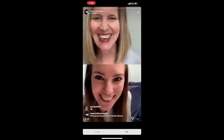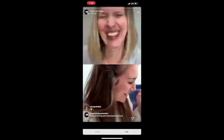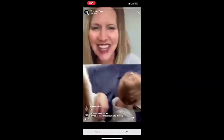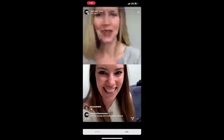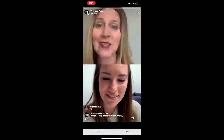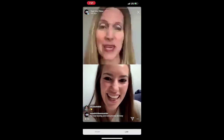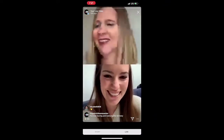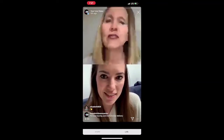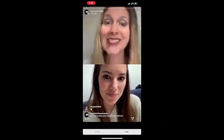Hi Brooke! She obviously woke up — the one time she wasn't supposed to. Her name is Lila, so we'll see how we go. I'm so happy that you are joining us and willing to share your experience and expertise. I'm a pelvic health physical therapist — Brooke, tell us a little bit about yourself.